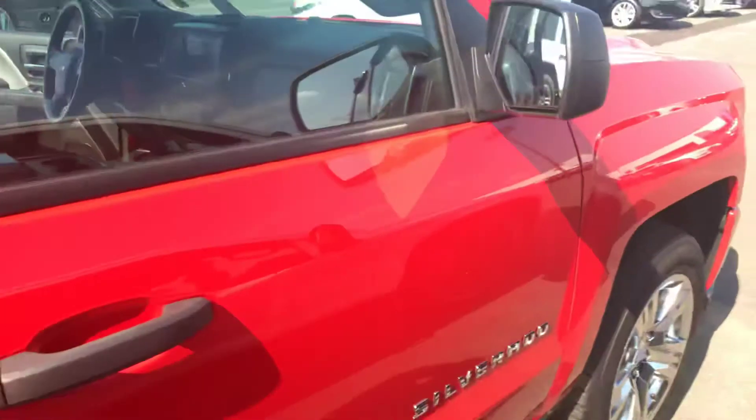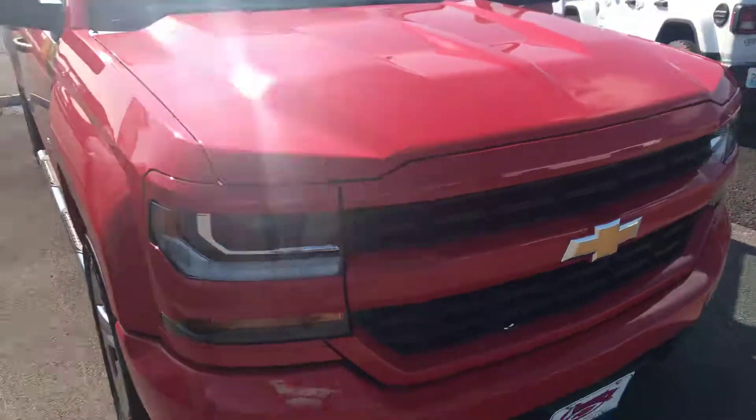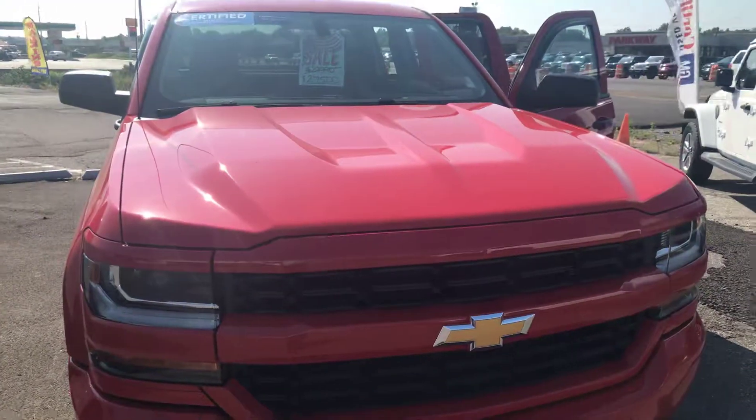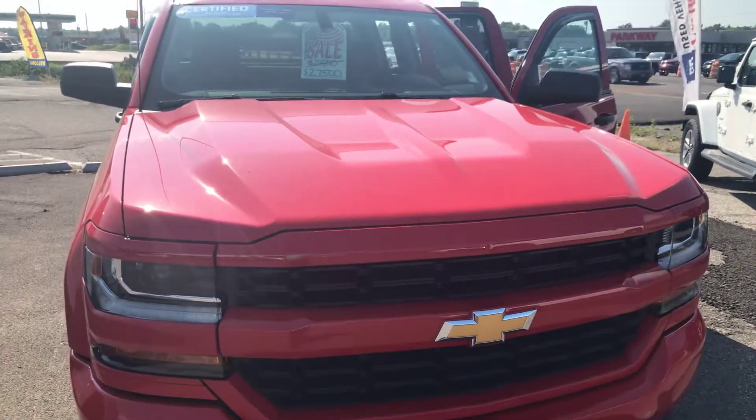So if you're in the market for a clean 2018 Chevy Silverado rear-wheel drive, we've got it here at Country Chevrolet. Just give Jim Butcher a call at 270-527-8671 or contact me on my email at JimButcher@Country-Chevrolet.com. Have a great day.